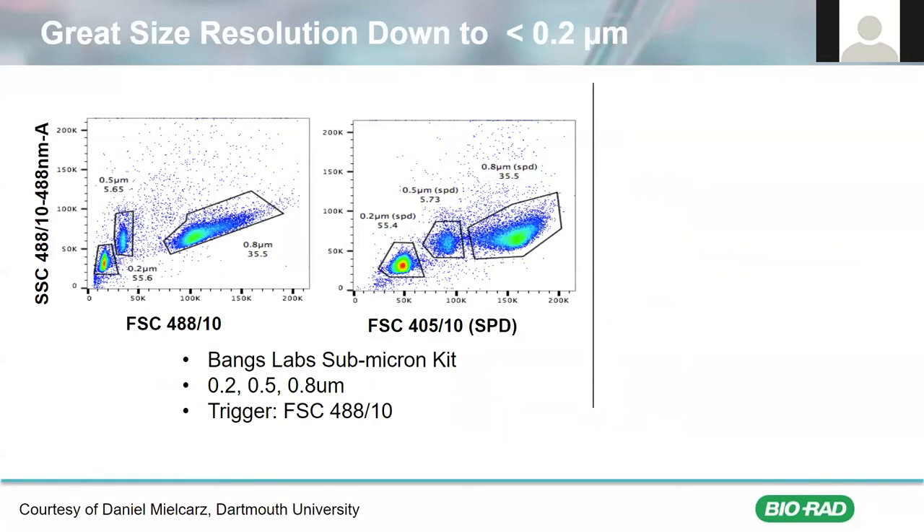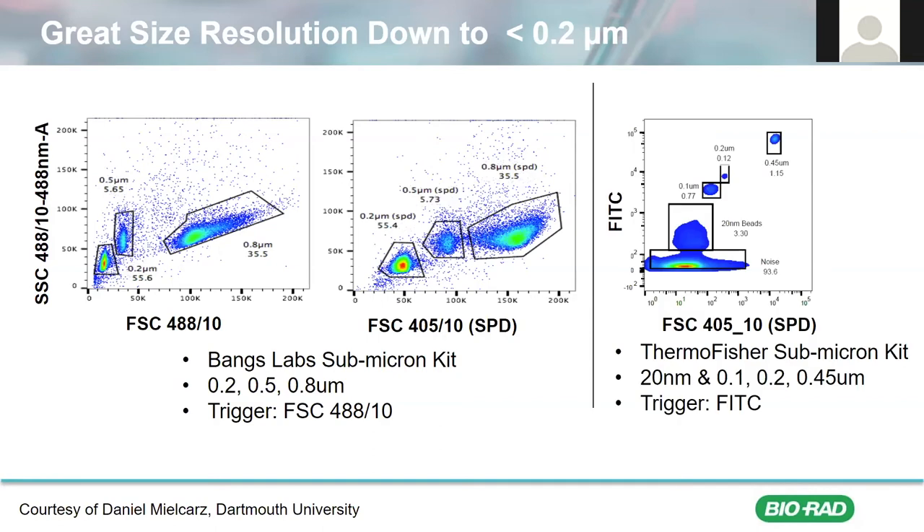To further demonstrate the capabilities of the ZE5 small particle detector, another user from Dartmouth University evaluated the ZE5's ability to resolve different sized particle beads. On the left, you are already seeing great resolution of submicron particles, even when using just the regular forward scatter detector. However, when you move to the next panel, you can see that the resolution greatly improves when the data is analyzed using the small particle detector. This detector is able to resolve particles down to 0.2 micrometers in size. By adding fluorescence as a trigger, shown on the right, we are able to detect particles as small as 20 nanometers in size.